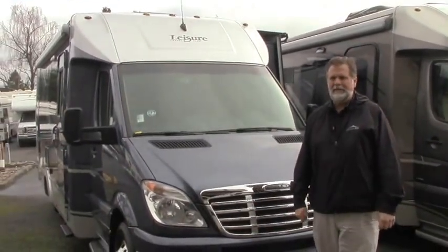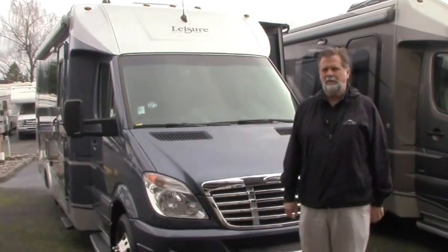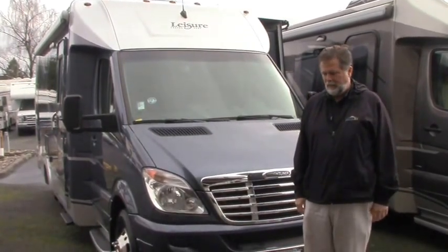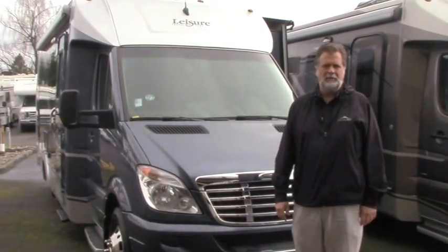Hi folks, I'm Rod with Johnson RV and it's a beautiful day here in Sandy, Oregon. We're just a little ways out of Portland if you're looking at the map, and we happen to be the dealer for Leisure Travel in the Northwest — very happy about that of course.